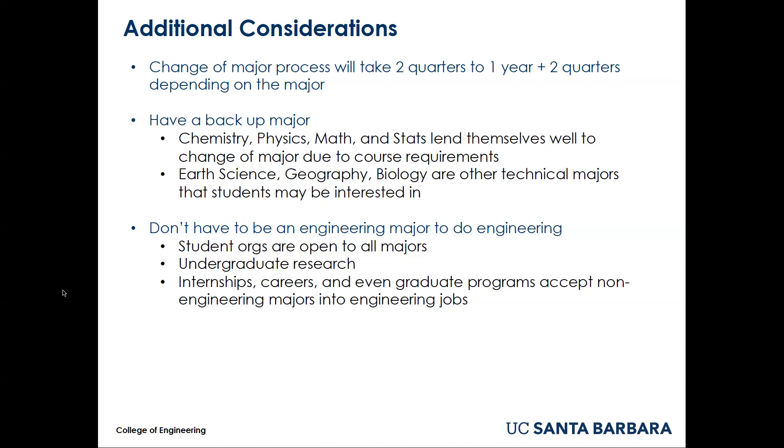You don't have to be an engineering major to do engineering. Engineering-related student organizations on this campus are open to all majors, as is undergraduate research. Engineering faculty often employ undergraduate researchers from all over the university in their labs. Internships, careers, and sometimes even graduate programs accept non-engineering majors into engineering positions.